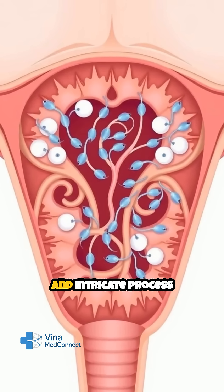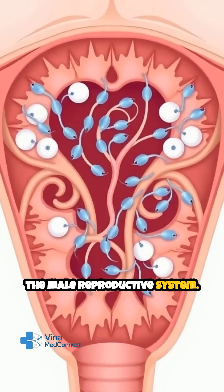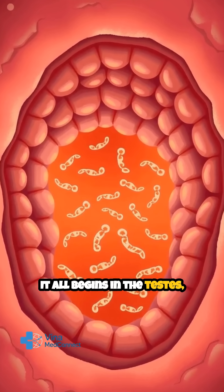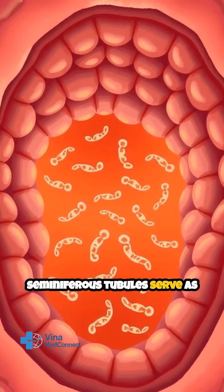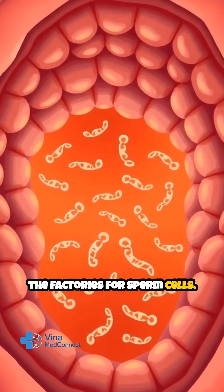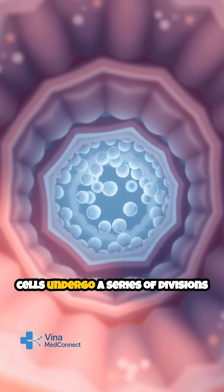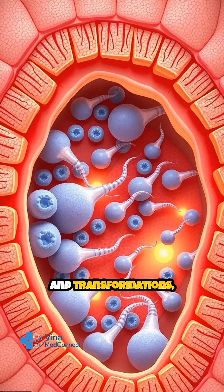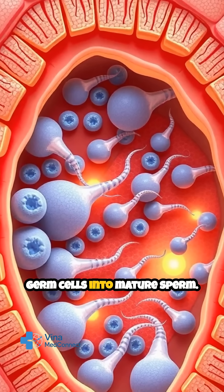Sperm production is a fascinating and intricate process that takes place within the male reproductive system. It all begins in the testes, where tiny structures called seminiferous tubules serve as the factories for sperm cells. Inside these tubules, special cells undergo a series of divisions and transformations, gradually developing from basic germ cells into mature sperm.